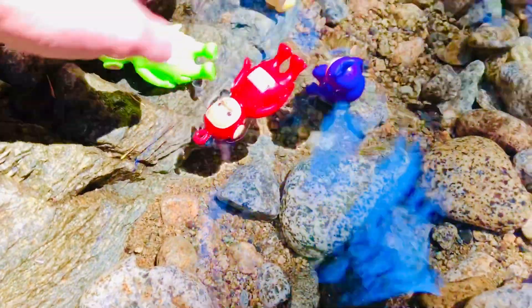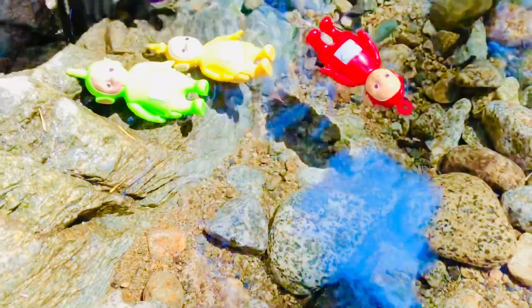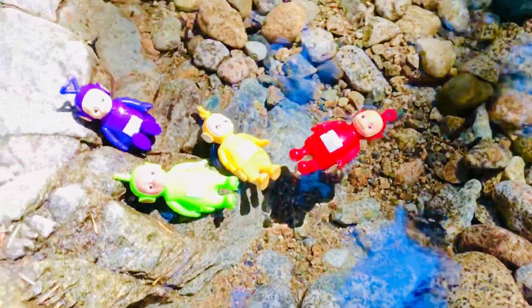Lala, Tinky Winky — oh, don't float too far away! And Po — look at Po, she likes to float on her back! All of the other Teletubbies are treading water. Because the sun is shining, you can see the Teletubbies' shadows under the water.